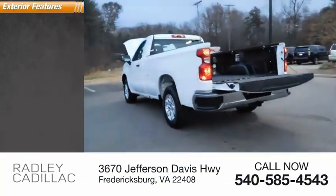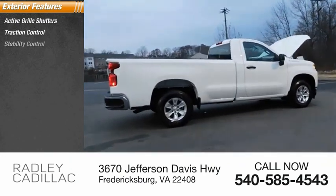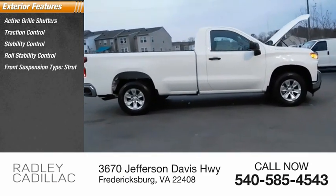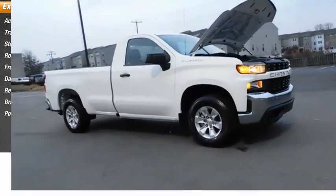Here are some of this vehicle's great options: active grille shutters, traction control, stability control, roll stability control, front suspension type strut, daytime running lights, rear step bumper, braking assist, and power brakes.